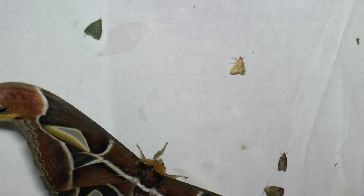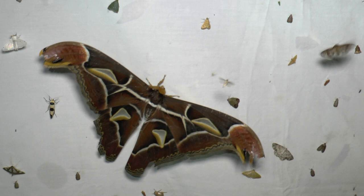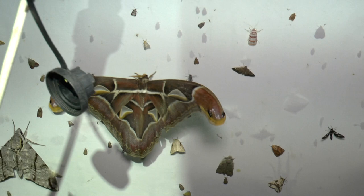Several different types of atlas moth here. These particular ones are Attacus edwardsi — they're very dark coloured, unlike Attacus atlas which is a browner colour.